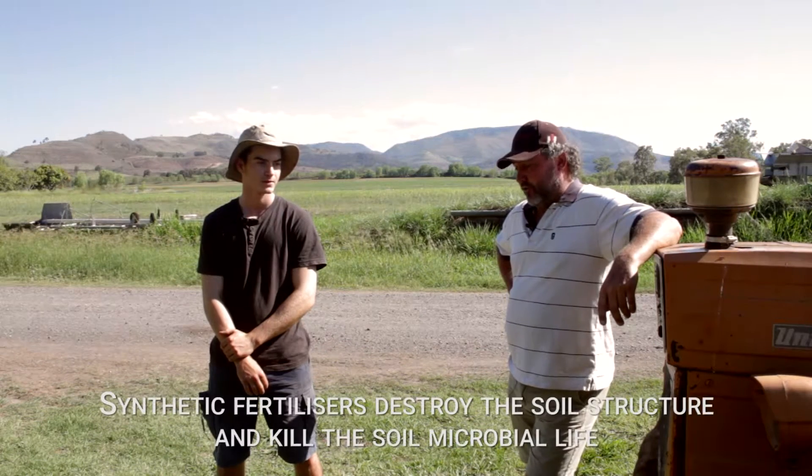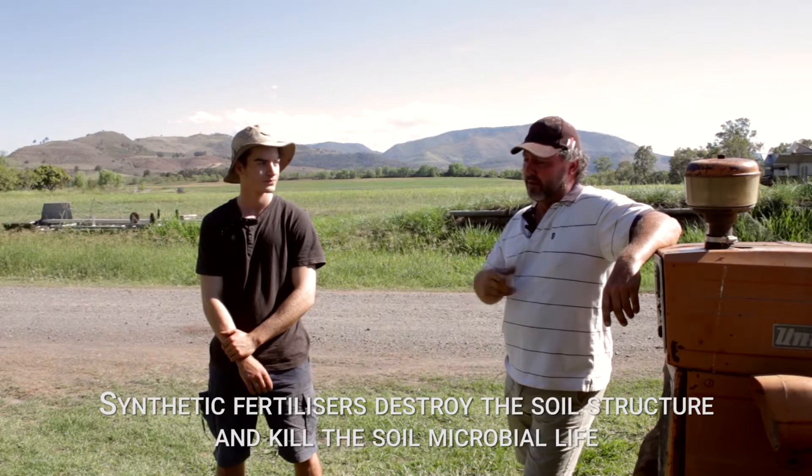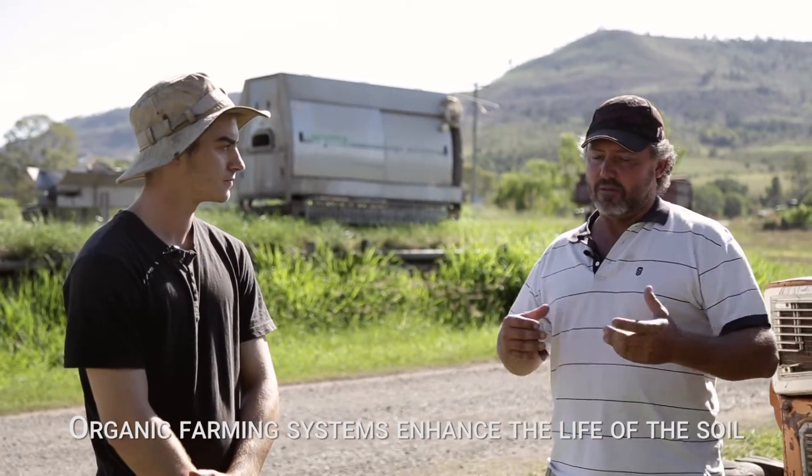So what sort of damage do synthetic fertilizers do to farmland? Yeah look, they destroy the soil structure, they kill the microbes, the worms, the good fungi, the bacteria in the soil — it becomes dead. With organic systems everything we do is a positive impact, so it's enhancing life.